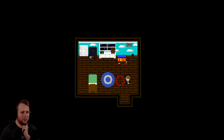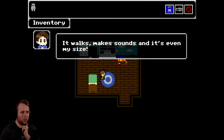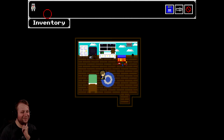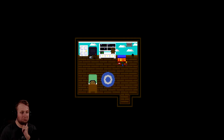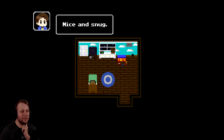One of my favorite toys - it walks, makes sounds, that's even my size. I remember Mom thought this was me. Did my character just place a bed down? Was this Minecraft? Nice and snug.